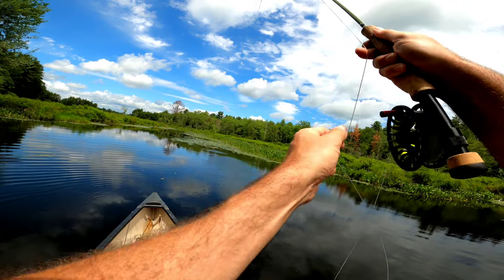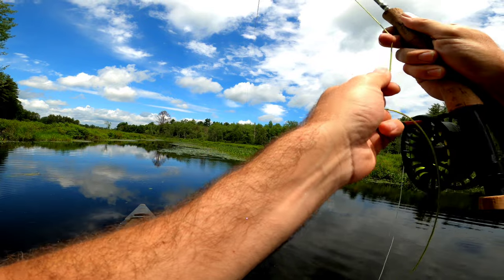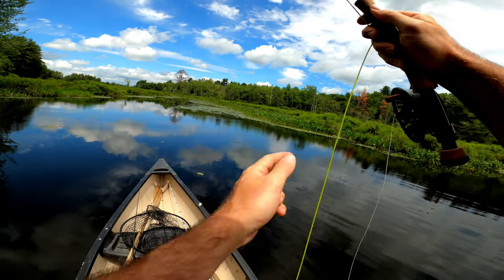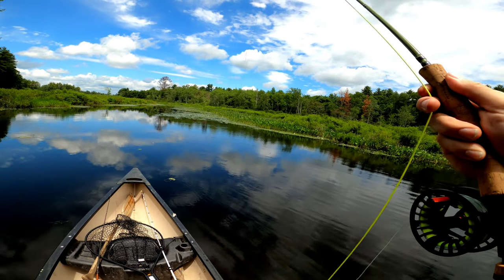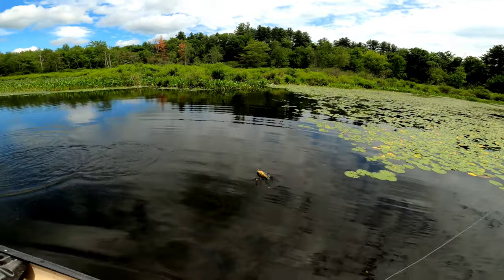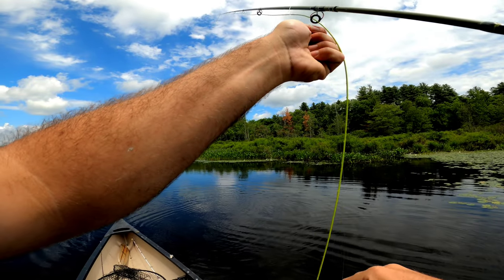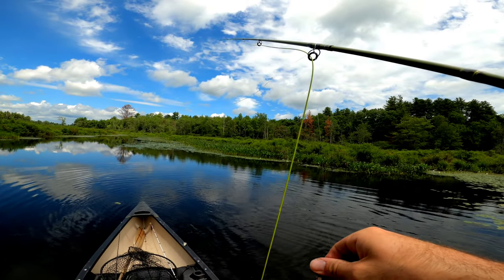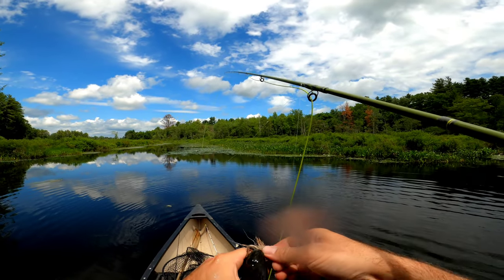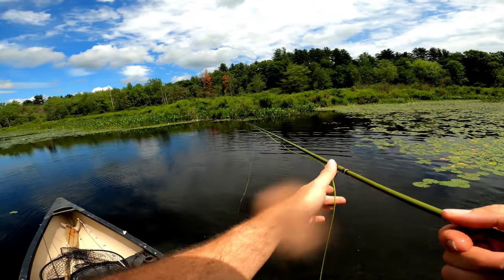Oh there we go — nice smack. Come on, get out of the weeds. That's awesome — bluegill taking the mousefly. Nice size on you. All right buddy, thank you. Still spunky.